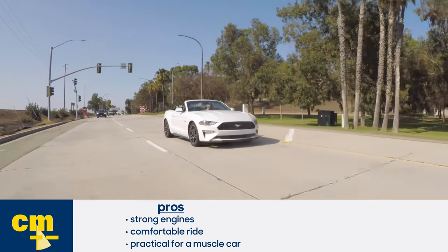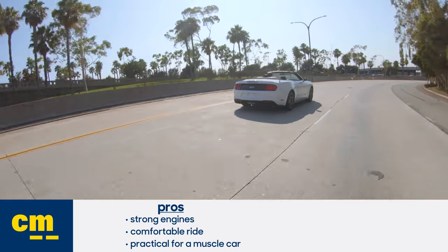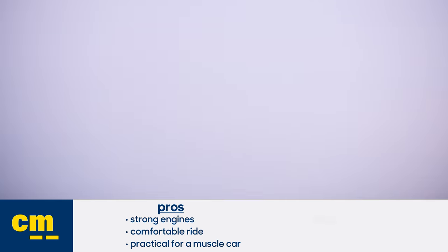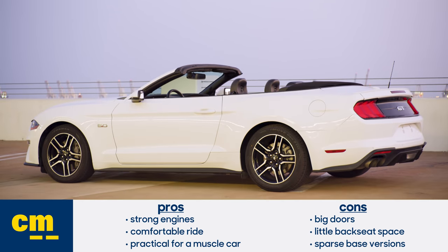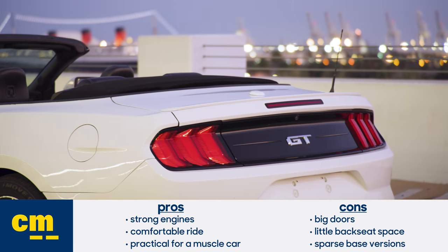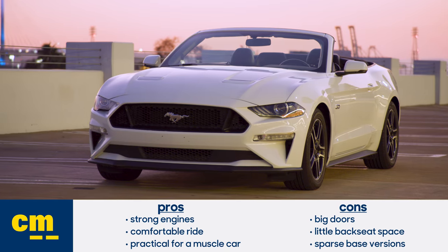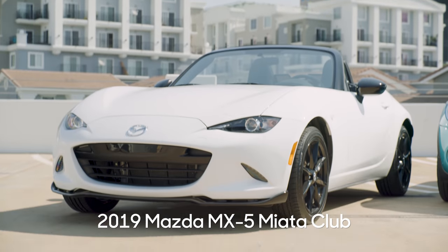Pros for the Mustang include strong engines you can choose from, as well as a comfortable ride and good practicality for a muscle car. On the con side, the Mustang has big doors and not a lot of back seat space, and base versions are also pretty sparse when it comes to features.